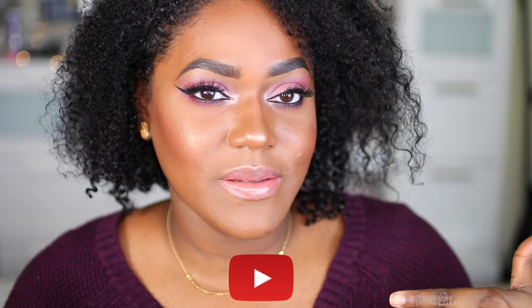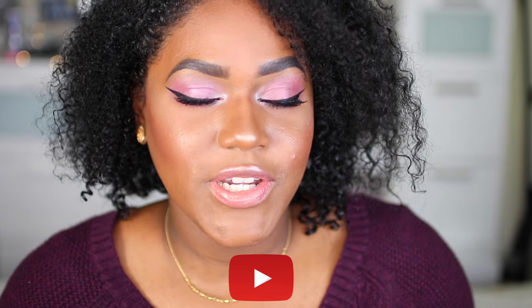Hey guys, it's Jasmine. Welcome back to my channel. Click this button right here if you're not subscribed so you can be subscribed and never miss other videos from me.